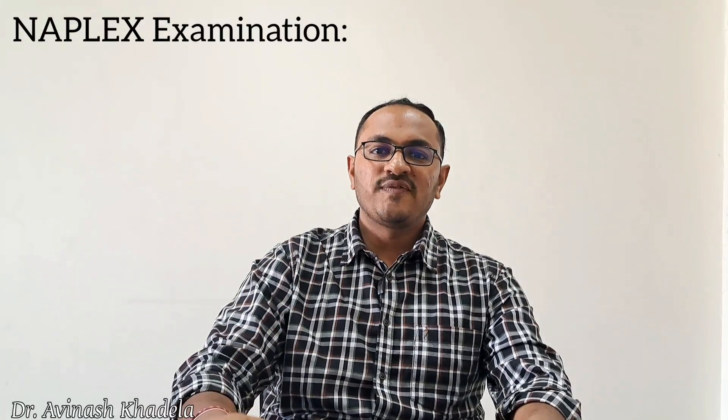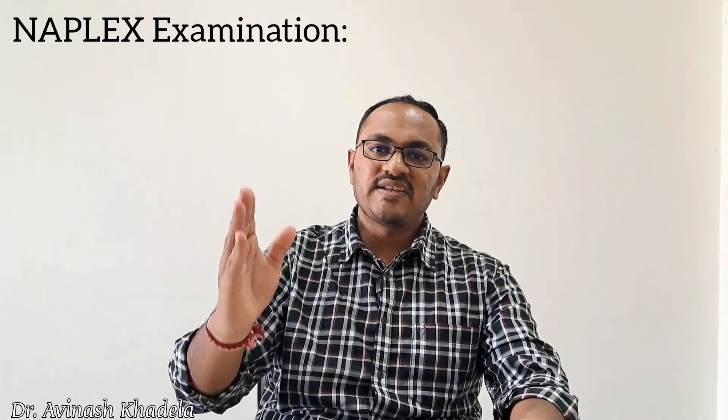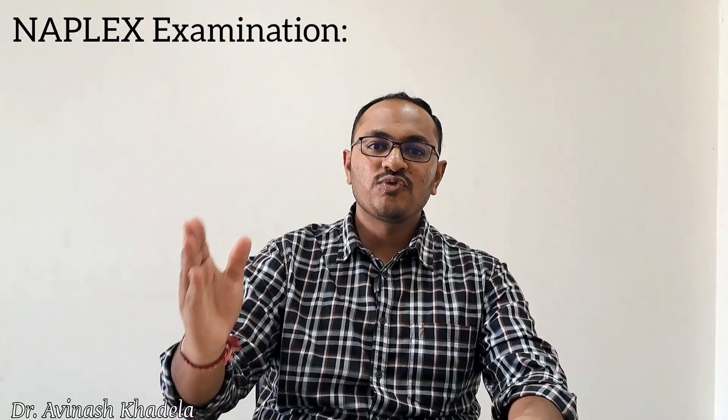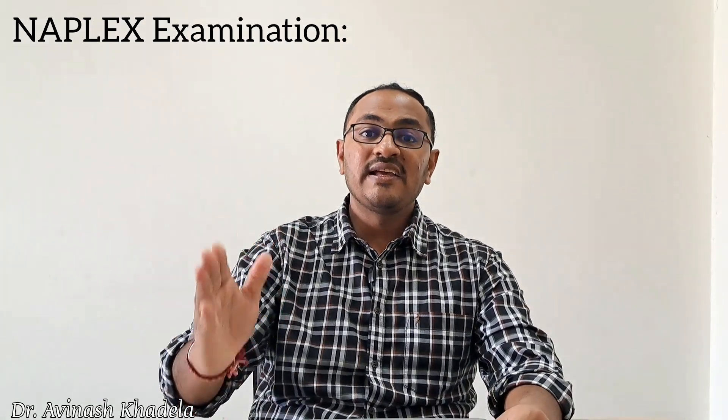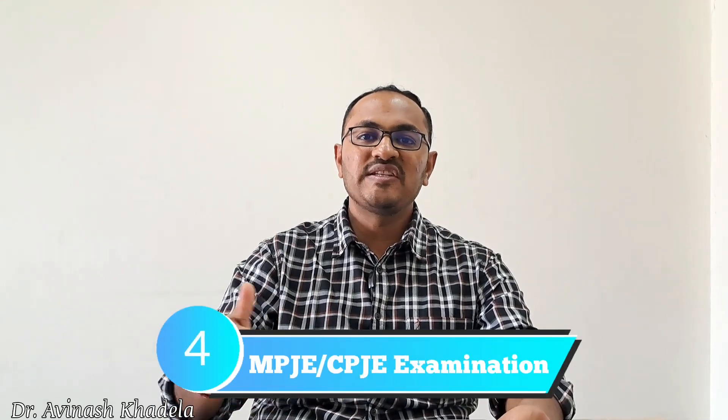Score transfer via NAPLEX is chargeable — candidates wishing to transfer their score to more than one province must pay a province-wise charge. After clearing NAPLEX, the candidate must appear for the jurisprudence exam, which is step number four — the MPJE or CPJE examination.